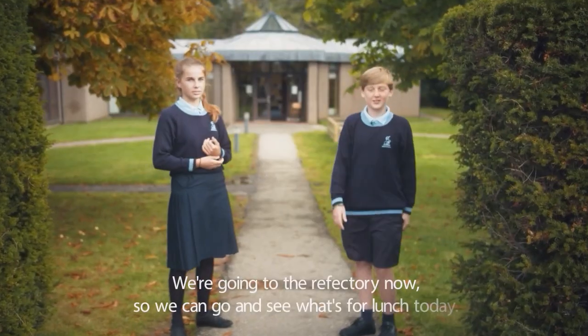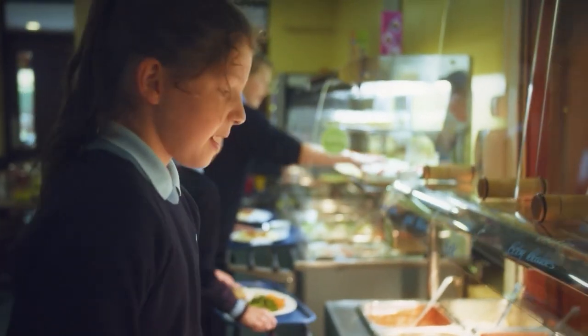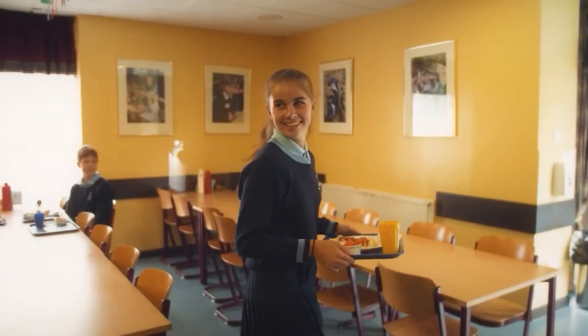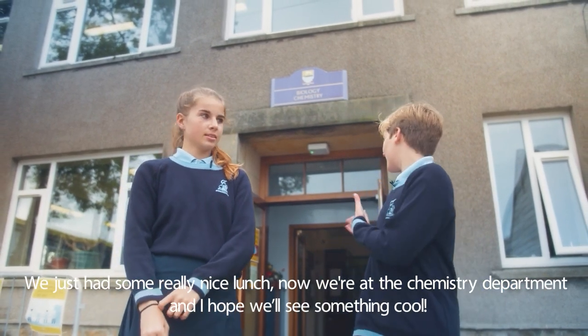We're going to the canteen now so we can go and see what's for lunch today. We just had some really nice lunch and now we're in the chemistry department.